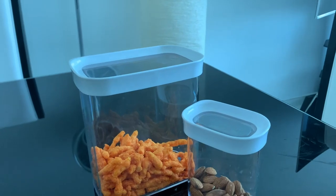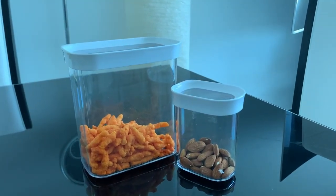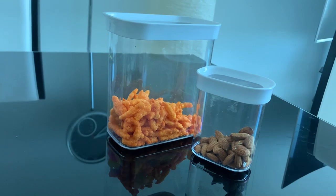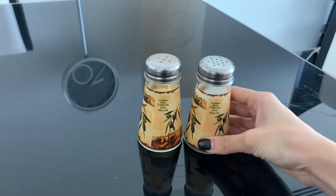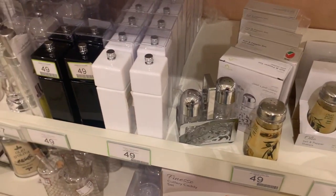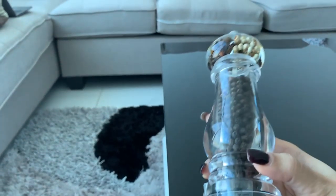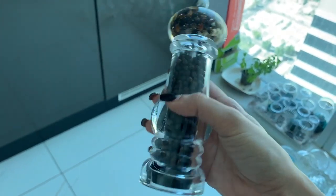Then I got these really cute containers in different sizes to keep snacks, dry fruits, or anything you want — great for keeping things airtight. I found them really nice, around 25 to 30 dirhams, from Home Center. Then also from Home Center I got the salt and pepper set, and along with that I got this pepper crusher, which I found really pretty and cute — also around 14 to 15 dirhams, very reasonable.